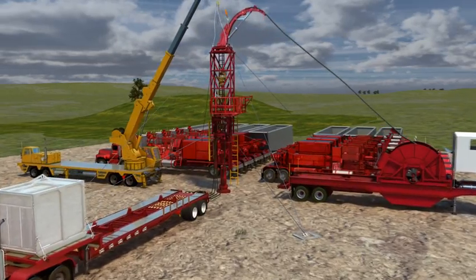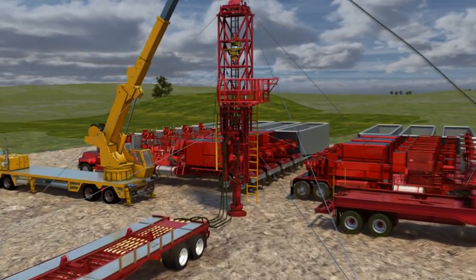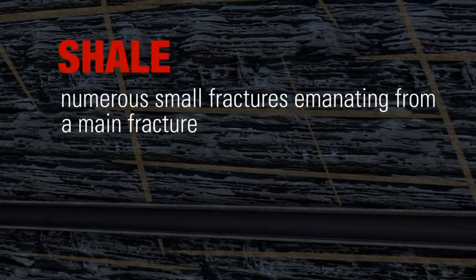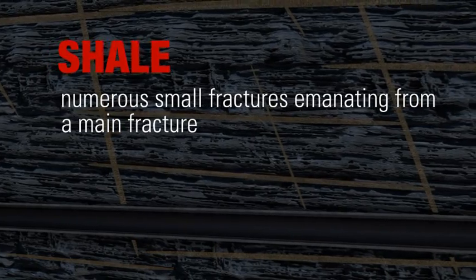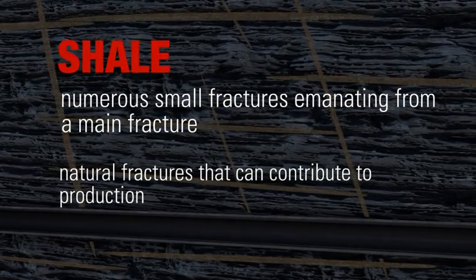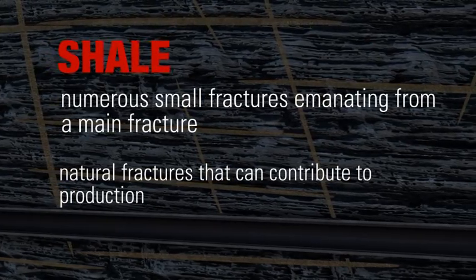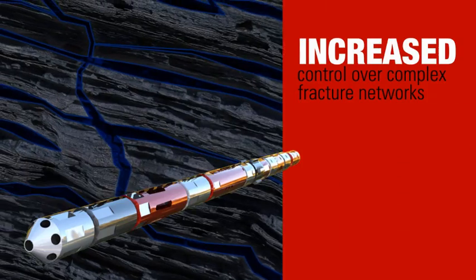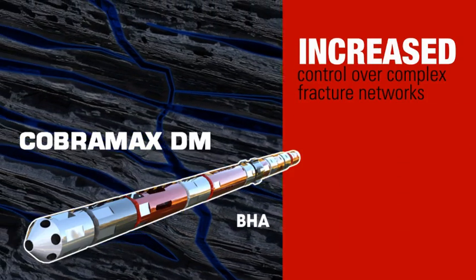Fracturing treatments in unconventional formations like shale usually results in the creation of a complex fracture network, rather than a bi-wing planar configuration. Fractures in shale often have numerous small fractures emanating from a main fracture. In addition, many shale formations contain natural fractures that can contribute to production if contacted and propped. CobraMax DM service provides increased control over creating and propping complex fracture networks.